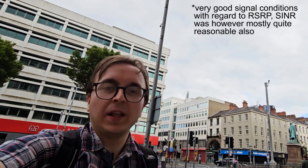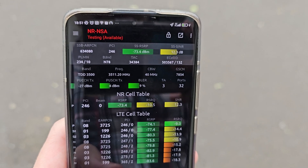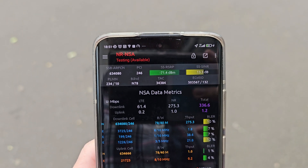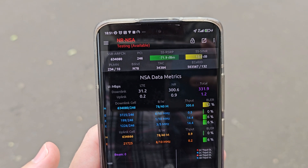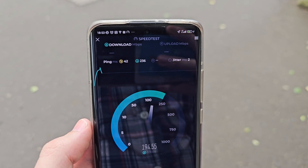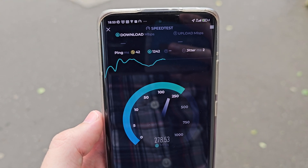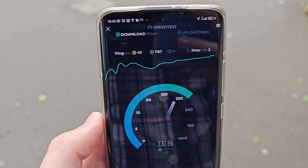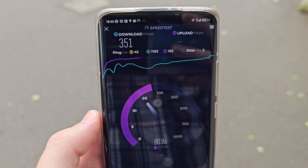The final test area is in very good signal conditions, with the site once again behind me and the sector facing pretty much at me. On non-standalone 5G, we've got N78 plus LTE bands 8, 1 and 3, with throughput nicely over 300Mbps, heading towards and over 400Mbps. The speed test shows latency of 42ms and throughputs near 200 to 300Mbps, with upload performance absolutely excellent at 80Mbps.